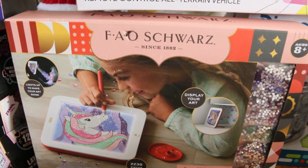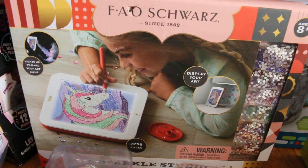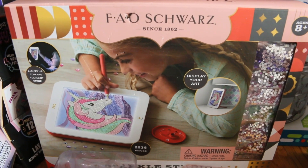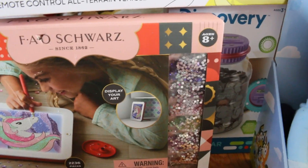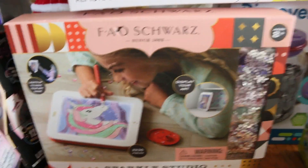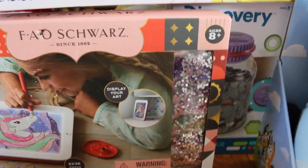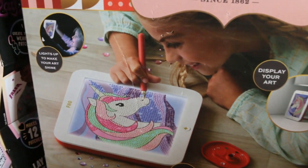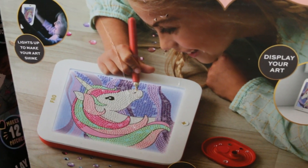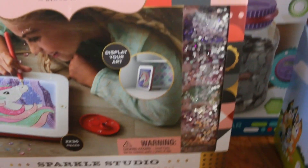Then from Target, the FAO Schwarz — they had a good sale on FAO Schwarz stuff. Every year for Christmas we get her something from this brand. This one is a Sparkle Studio Light Up Diamond Painter Starter Kit. It lights up and you make your own art shine. This is going to be so much fun to do, and she loves unicorns so this was just so perfect.